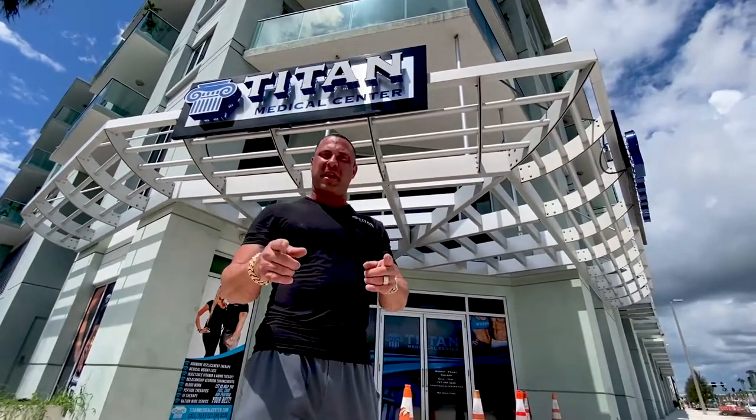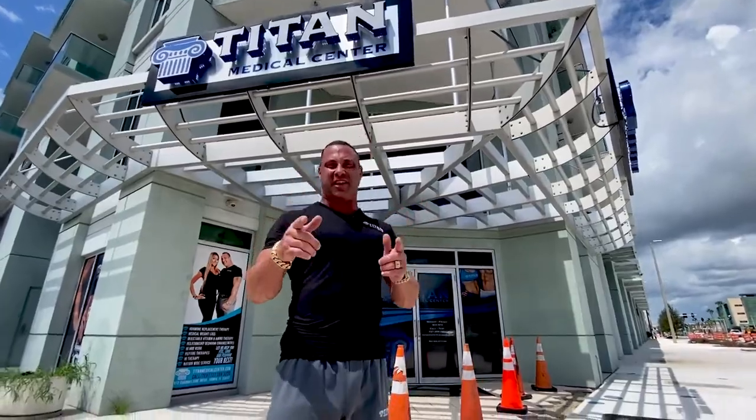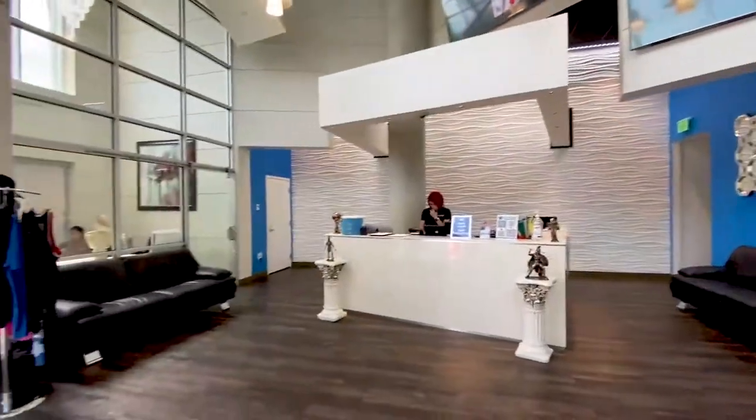Hey guys, welcome to Titan Medical Center. Come on with me — I'm gonna give you a first-hand experience, a tour of our multi-million dollar state-of-the-art facility. Come on through the doors of Titan Medical Center.